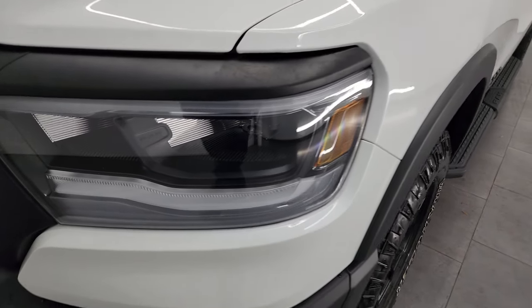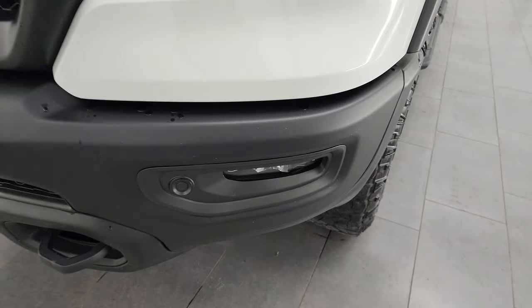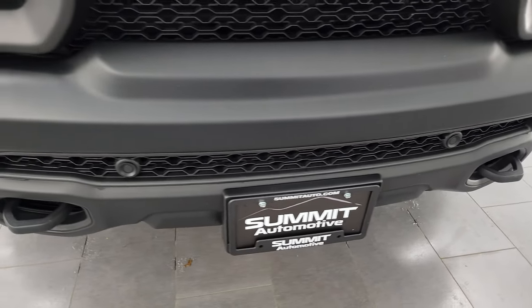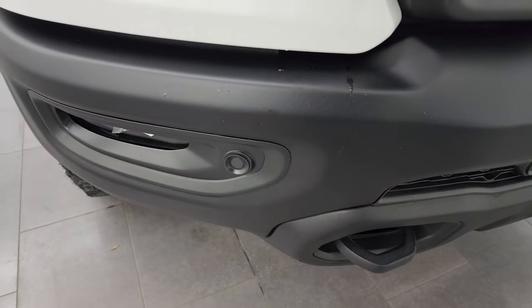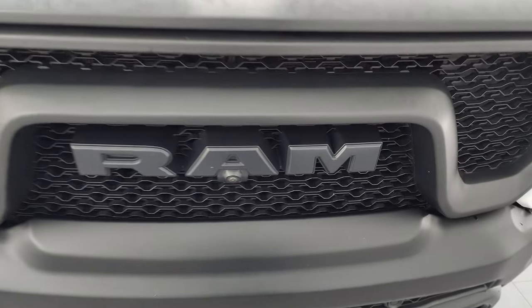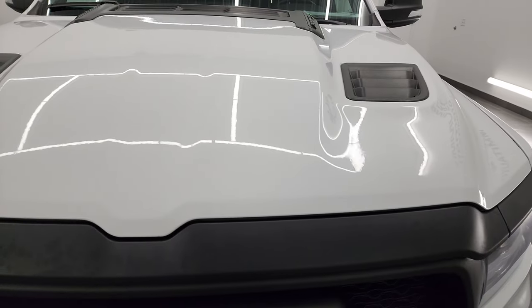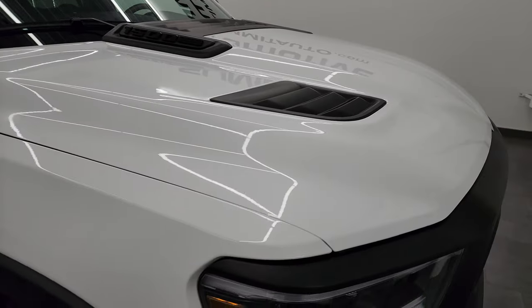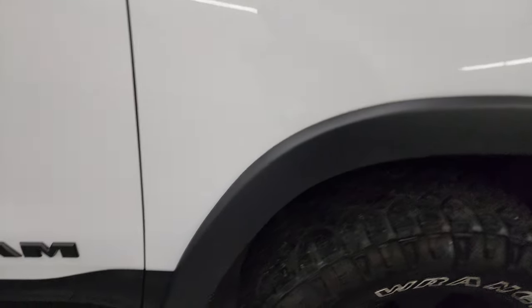The front fender is in excellent condition — no dents or dings. It does have the LED headlamps, running lights, and fog lamps, which I'll turn on at the end of the video so you can see how bright they are. The front bumper is in excellent condition with front bumper parking sensors. You get the Ram stamp grille, front camera, and the hood is in fantastic condition as well with the sport-style hood. The passenger side front fender is absolutely perfect — no dents or dings.